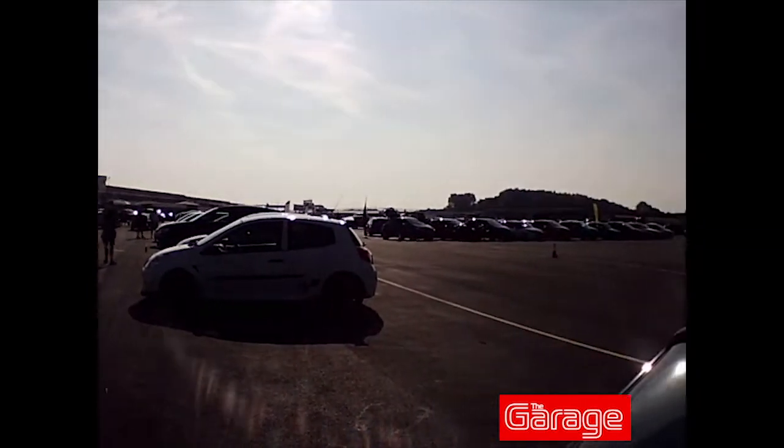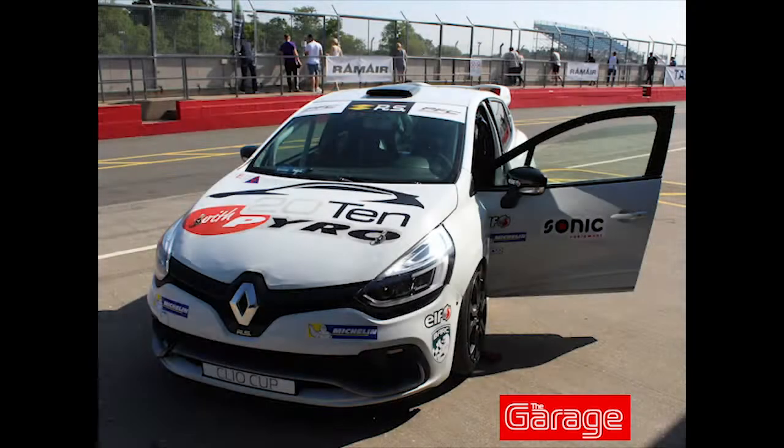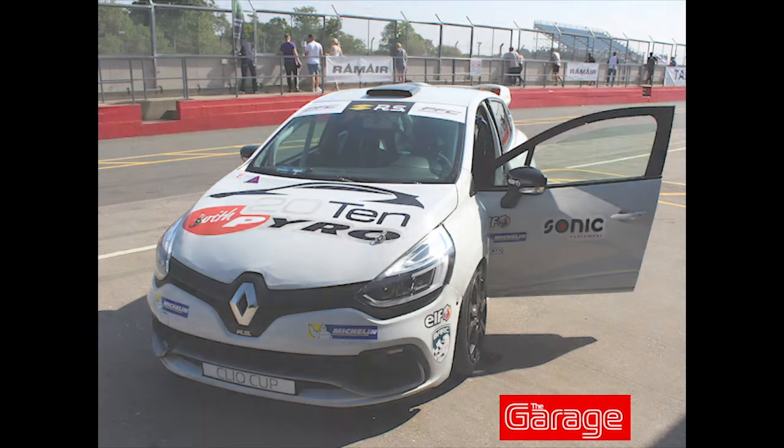Good morning, welcome to the Garages vlog episode 2. Today we're at the French car show at Castle Donington. We're in the exhibitor area at the minute, you can see loads of French cars — Clios, Citroens. We're about to go and see our hosts, Daymar International, and at some point today we're going to have a quick flip around the track as passengers in a Renault Clio.